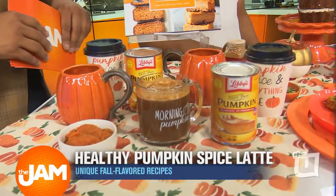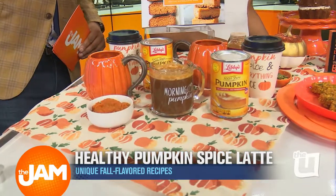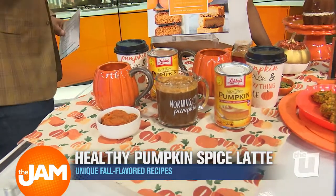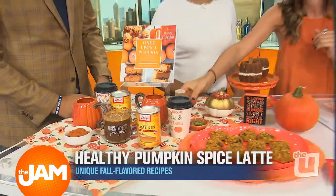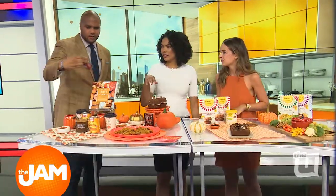That's a lot of sugar. This one is super simple — I just used Libby's 100% pure pumpkin, which is harvested here in Illinois, really close, and coffee, and then you can do any sort of milk of choice. I chose almond milk here, but of course a little sprinkle of pumpkin pie spice on there for some more fall flavor, and start your morning off right. You can find pumpkin pie spice at Trader Joe's.